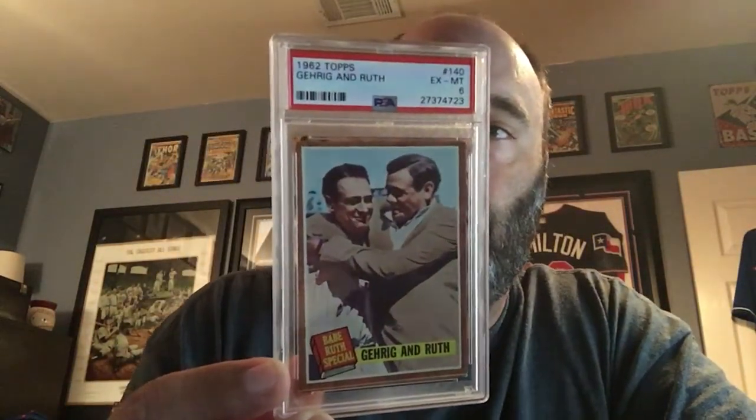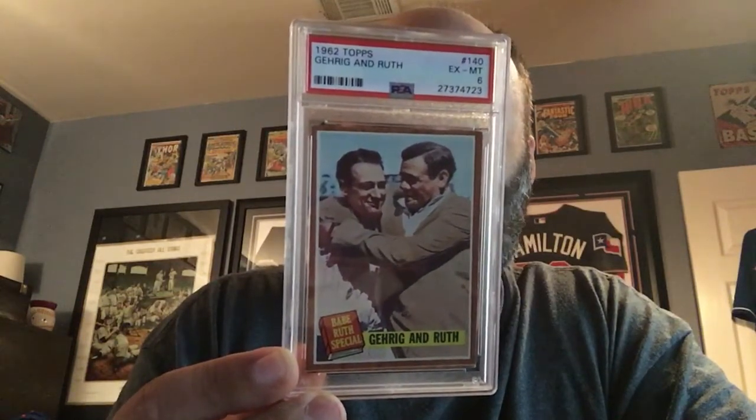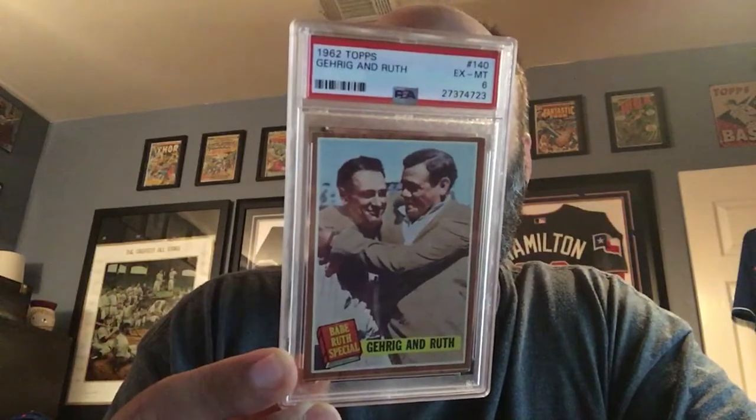Here's one from Surprise, Arizona — home of the Rangers for spring training. When it's easy like that I just rip them open. It's a slab, I can feel it. So this is a replacement — well, an upgrade — of a card for my Top 300 set. It's the 1962 Topps Gehrig and Ruth from the Babe Ruth subset, graded Excellent 6. I had a four before, so I always try to go at least two grades up or I don't even bother. It's in the new lighthouse holder and has a pretty distinct print line along the bottom, but it's a clean card. Nice to have a six — six is better than a four.